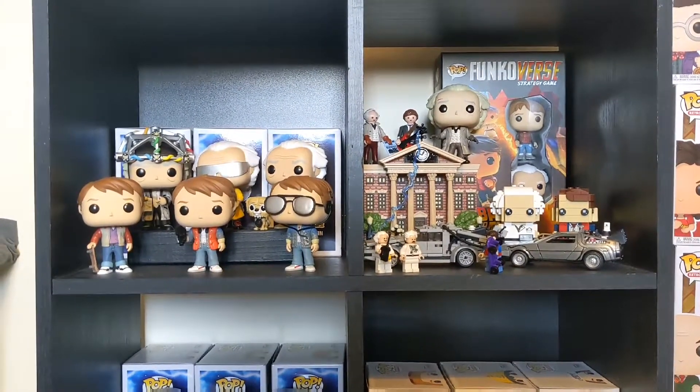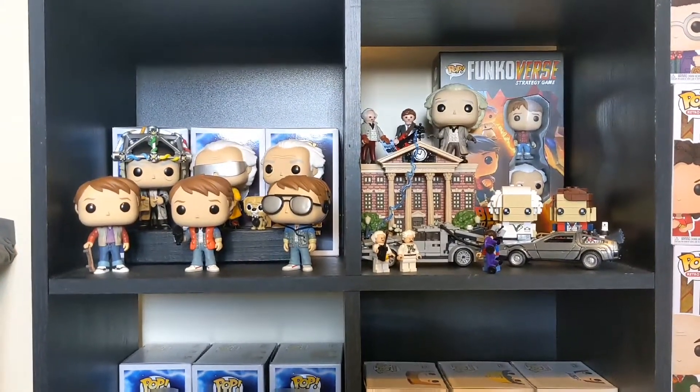What's up guys, welcome back to another video. In this video I'm going to be showing off everything I got while I was in London. So let's get started.